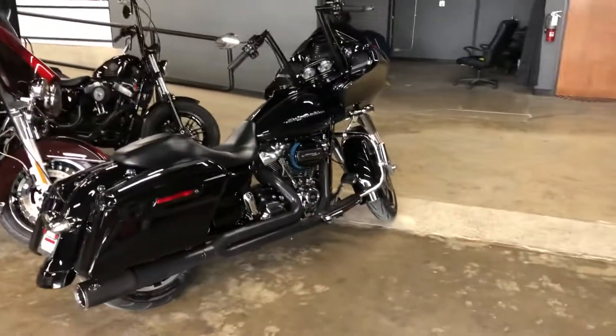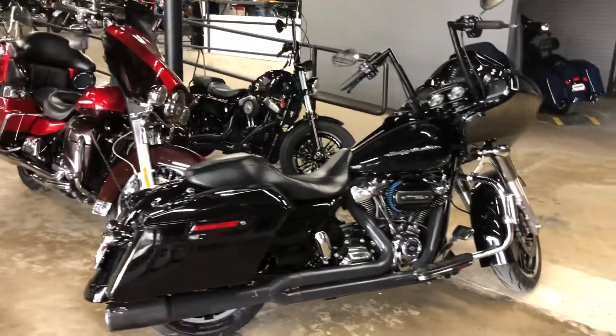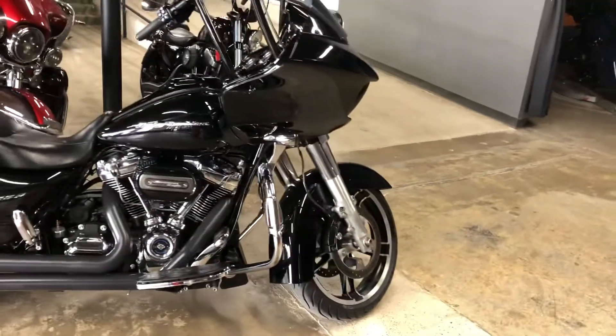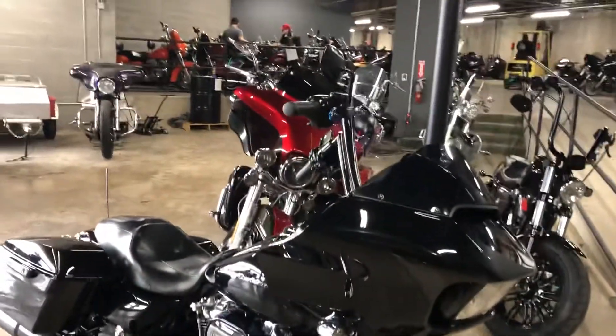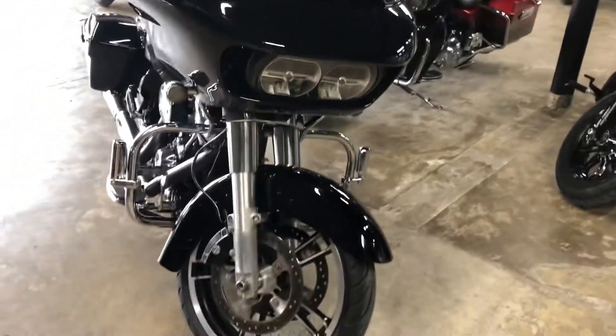Hey Lance, it's Mike over here at American Motorcycle Trading Company. I brought you back to the warehouse to show you this cool Road Glide that you inquired on. This guy just got finished with its service and detail cleaning, and it's in line to be videoed and photographed — but I thought I'd go ahead and shoot you a quick video so you could check it out before the full listing goes live.